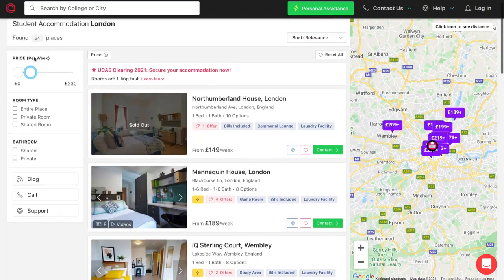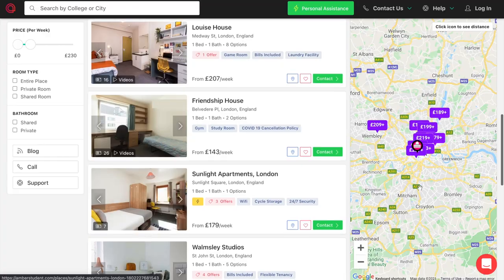They also ask for your budget and university name so they can find accommodations near your university — because travel expenses here are very high. Once you submit your details they connect you to an agent who guides you from beginning to end. You don't have to chase agents like I did. They have a variety of accommodations not just in London or the UK but all over the world — US, Canada, Australia, Germany, France — wherever students live.